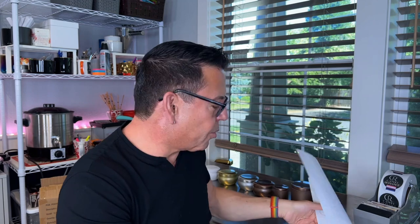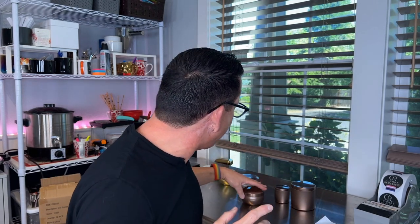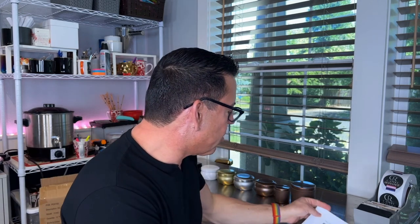Hi guys, welcome back to the channel! I'm back, and today I'm going to be reviewing some new vessels from Candle Science. They were so kind to send me these beautiful candle tins. These are very different and unique, and I just want to show them to you. They're perfect if you're thinking about Christmas gifts — order them now. They're also great for travel and just one of a kind.